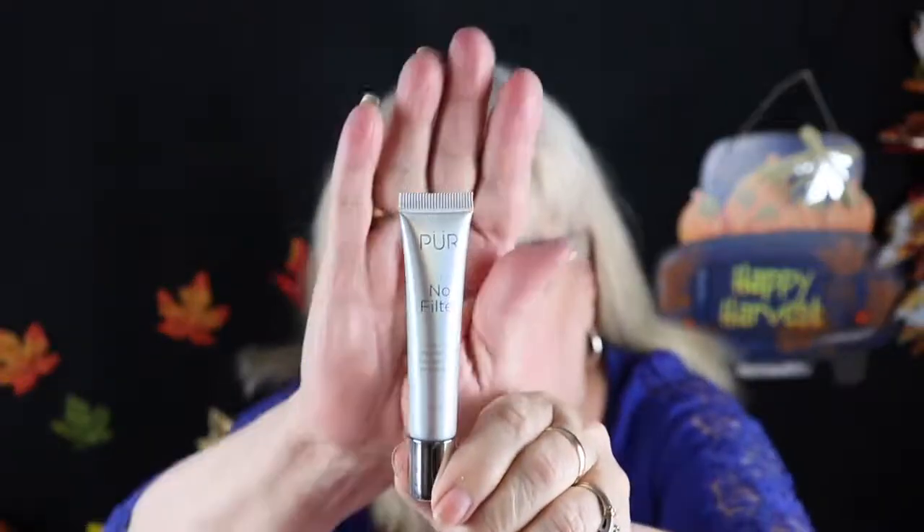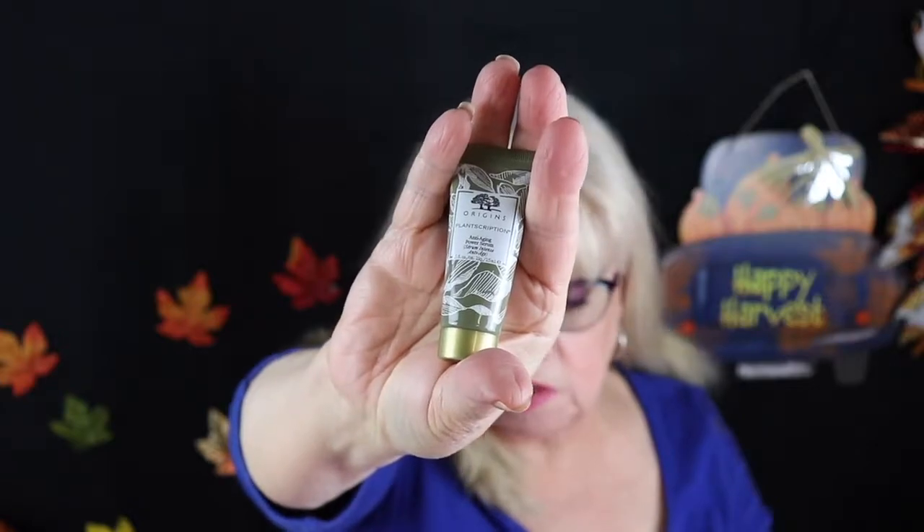The next thing I got is a Bare Minimalist mineral veil powder. I used to use Bare Minerals for many many years. It's a finishing powder. I have several so that will probably go in a giveaway. And next I have my Pure no-filter primer — it's a blurring primer by Pure. The next thing is my Origins plant prescription anti-aging power serum. Serums are always nice to get.